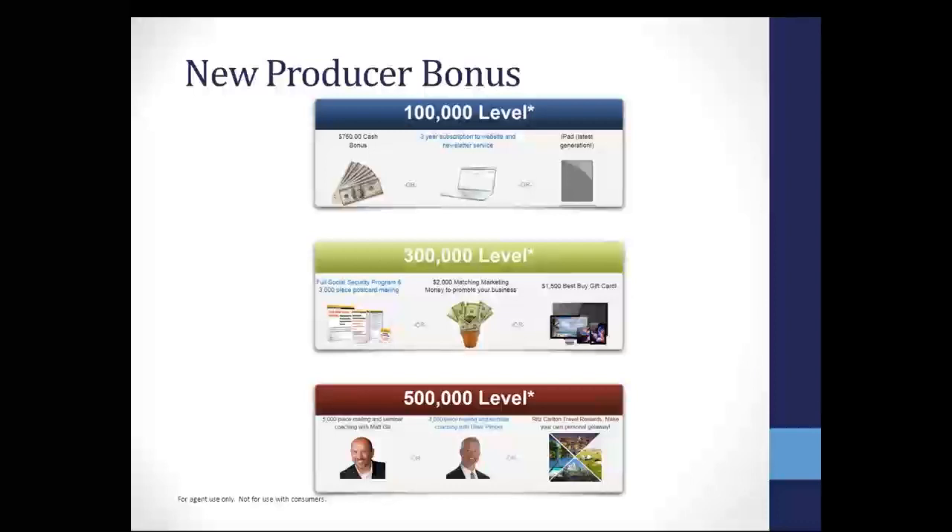You may decide that's not for you, but you'd rather have $2,000 matching marketing money to promote your business — we will do that. Or you can get a $1,500 Best Buy gift card — buy yourself a laptop, a new TV, whatever it is, it's up to you. You may decide to hold off to the last level, which is the $500,000 level. So let's say you write $500,000 in single premium life or a combination of that and annuities and traditional life.